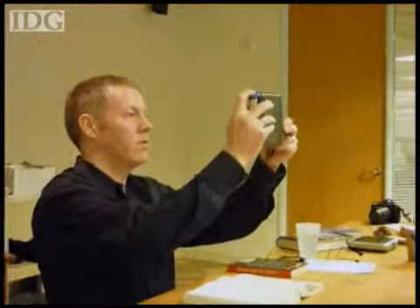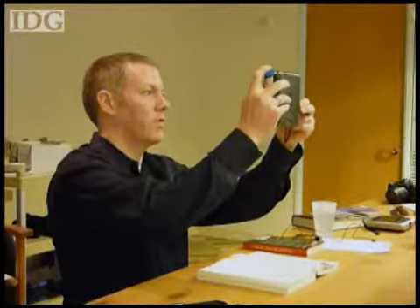With reporting by Robert McMillan in San Francisco, I'm Nick Barber, IDG News Service.